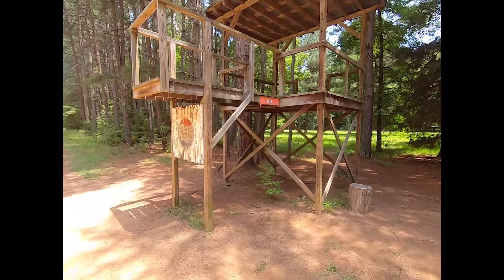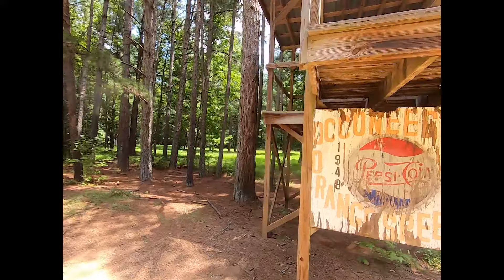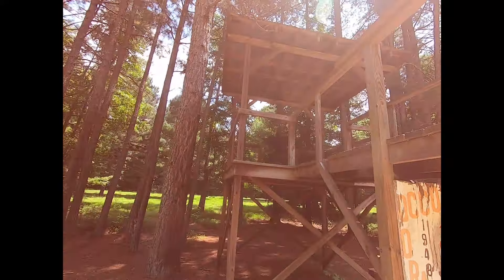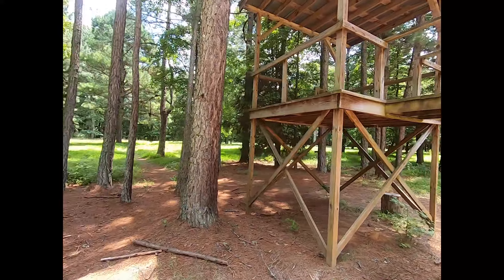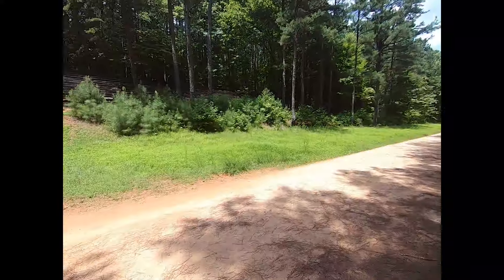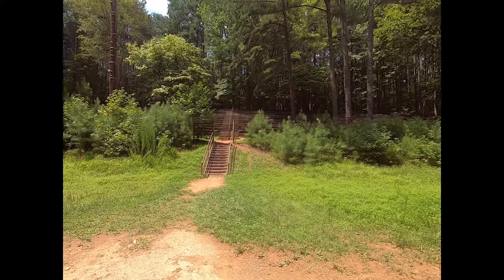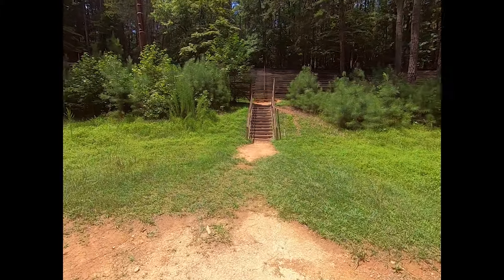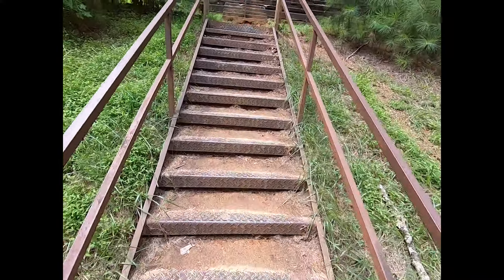I guess this is where the cameraman or judges or whatever sat. Interesting. All the people sat up there.